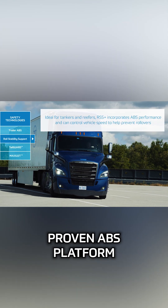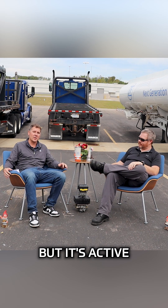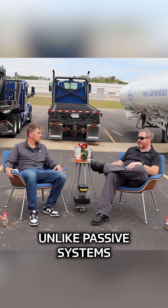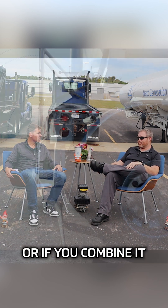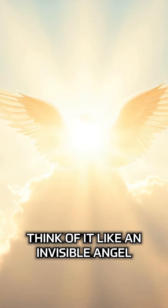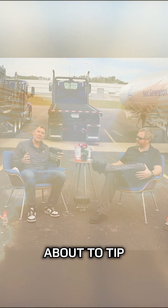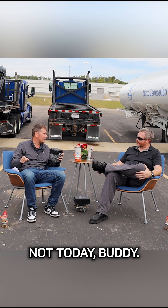It's built on ZF's proven ABS platform, but it's active, which means it can apply the brakes without driver intervention. Unlike passive systems, RSS can apply the brakes if you take a turn too fast, or if you combine it with tail guard, it can apply the brakes before you back into something. Think of it like an invisible angel riding shotgun. With this installed, it knows when the trailer's about to tip and says, hey, not today buddy.